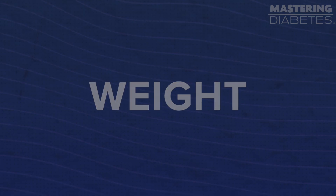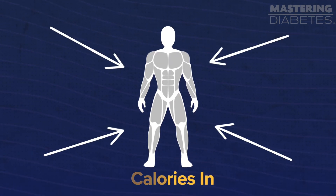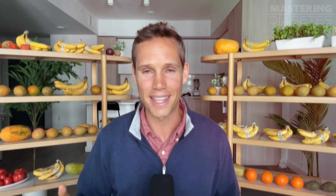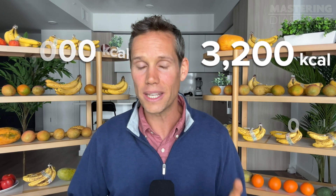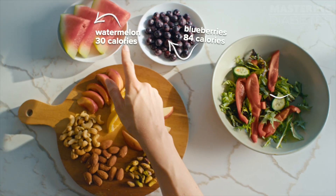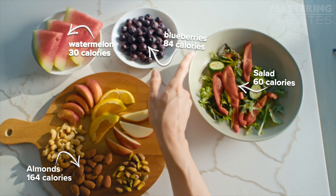Some people will tell you that weight is about the equation of calories in versus calories out, but it's not that simple. It turns out that it's not enough to just look at how many calories you're consuming. Instead, you need to consider what you're eating — meaning where you get the calories from.